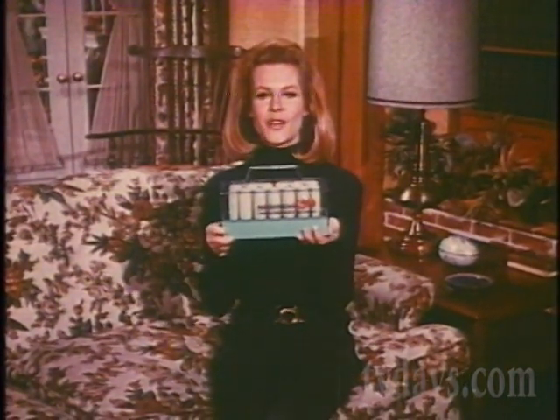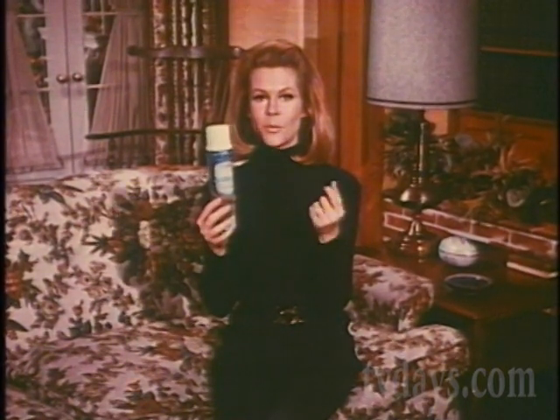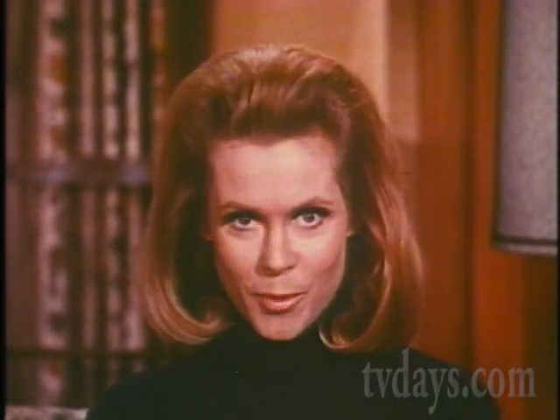If you own an electric hair setter, you can now get droop-proof curls like never before with new Kindness heat-activated conditioner. Spray it on, roll it up, and the heat activates the protein conditioner to give you extra body.